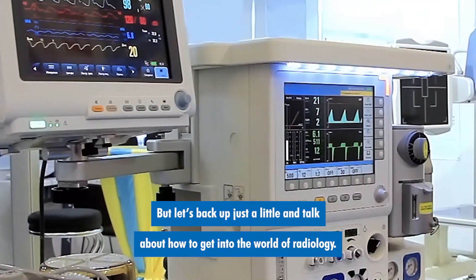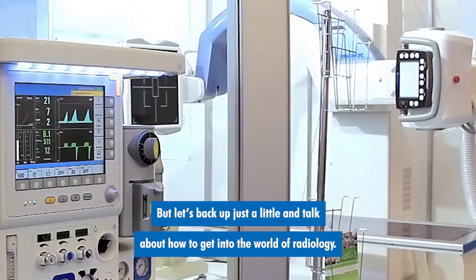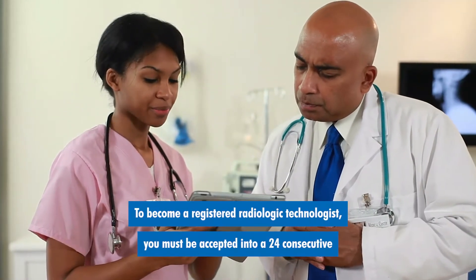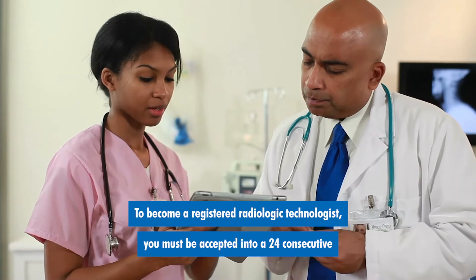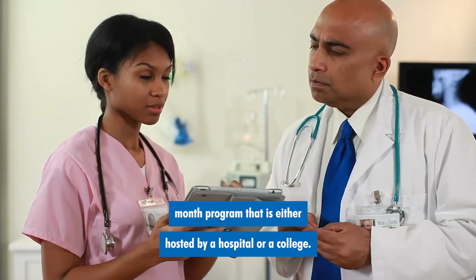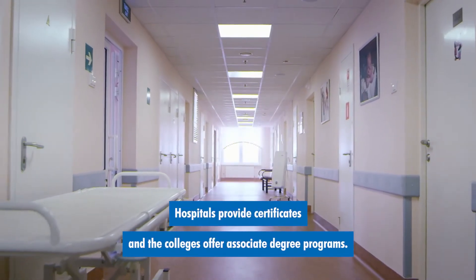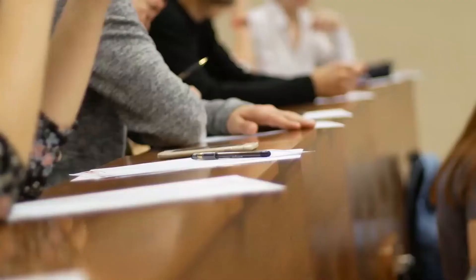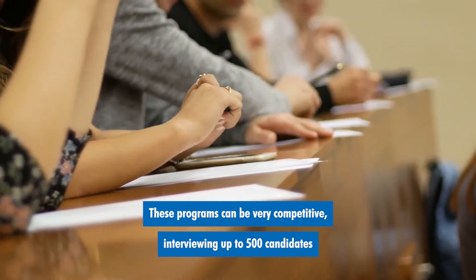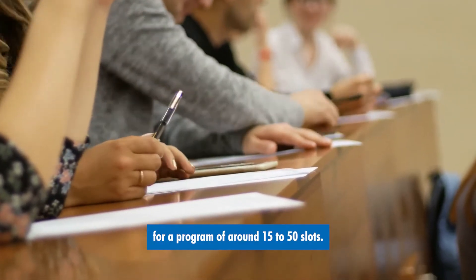Let's talk about how to get into the world of radiology. To become a registered radiologic technologist, you must be accepted into a 24 consecutive month program that is either hosted by a hospital or a college. Hospitals provide certificates and colleges offer associate degree programs. These programs can be very competitive, interviewing up to 500 candidates for a program of around 15 to 50 slots.